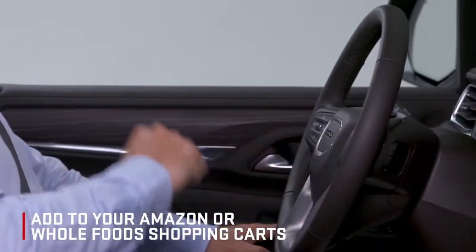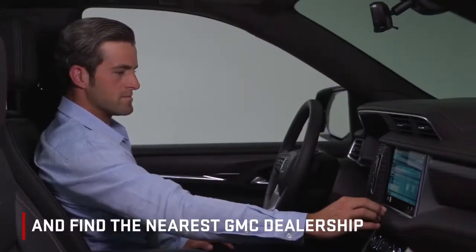Add to your Amazon or Whole Foods shopping carts. Alexa, add coffee filters to my shopping cart. And find the nearest GMC dealership.